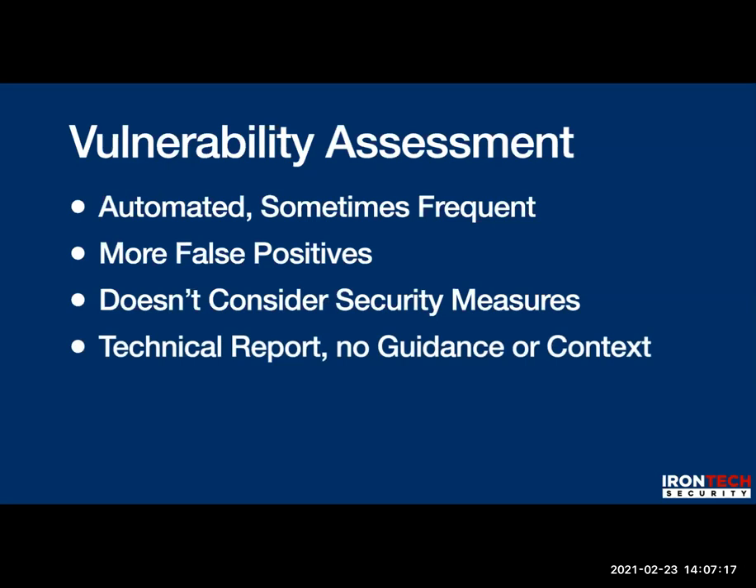Consequently, vulnerability assessments are really a technical report. If you give it to the manager, president, or owner, it's gobbledygook — there's no context. They can't take this technical analysis and determine risk unless they're an InfoSec expert. It has no guidance and no context. It may show actionable things like password complexity or password policies, but generally it's just a technical report of what's vulnerable, and it certainly doesn't tell you what to do next.